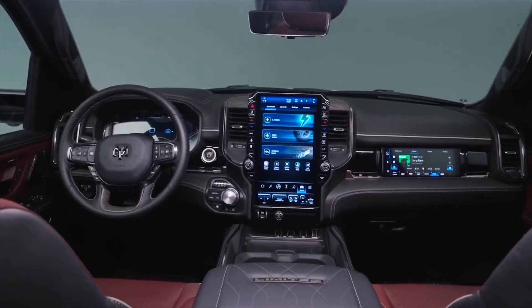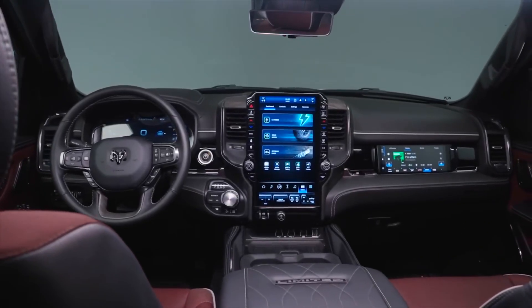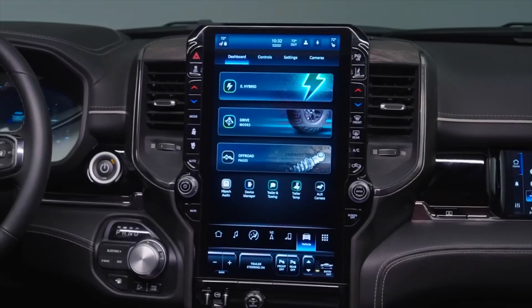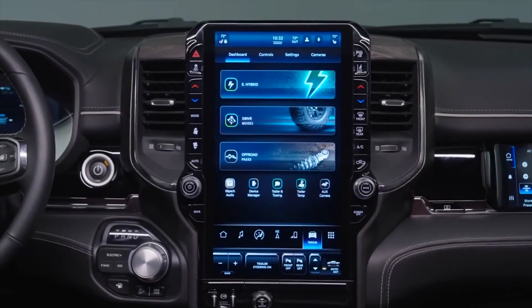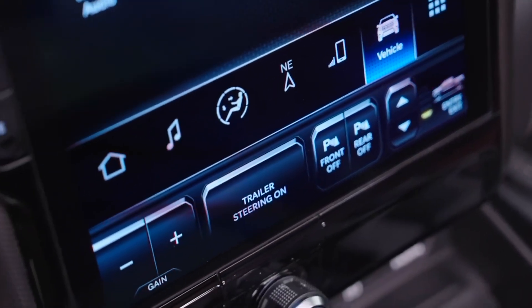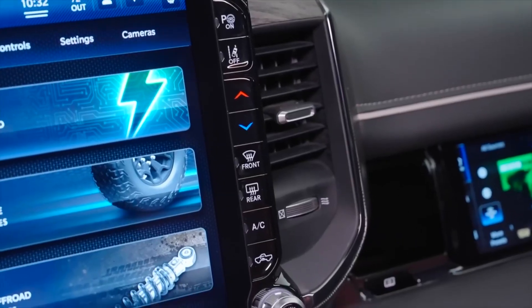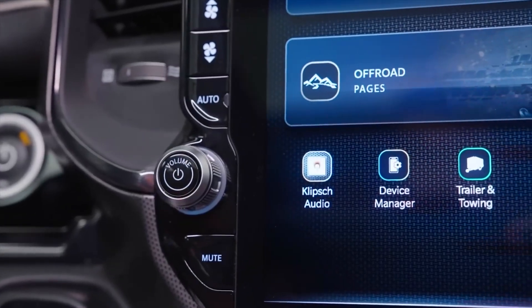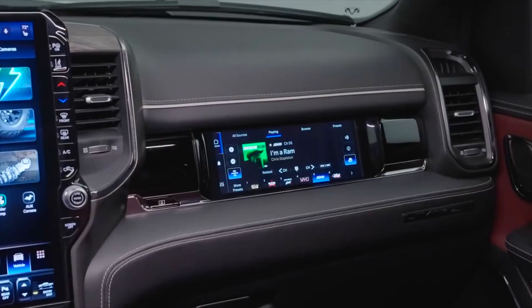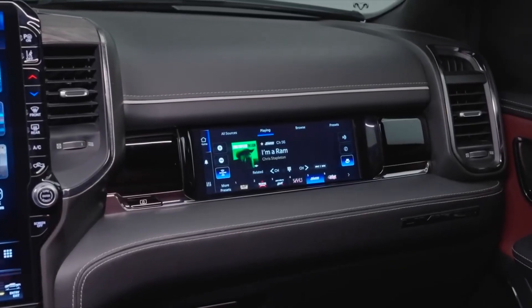If you need to charge it, you can do it in just 10 minutes — adding 50 miles of electric range. It's compatible with Level 1, 2, and 3 chargers — fast and flexible for any situation. The driving experience is also taken to the next level with active pneumatic suspension on all four wheels. It automatically adapts according to terrain, speed, and load, providing smoothness on roads and height for off-road.